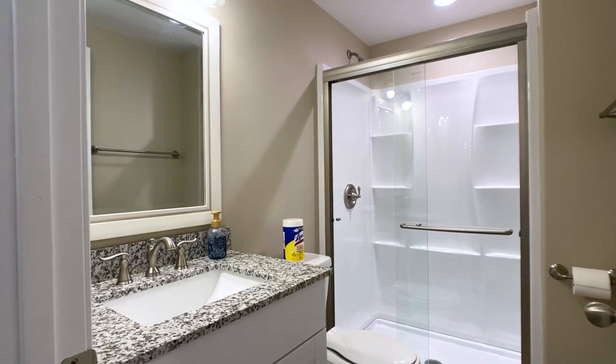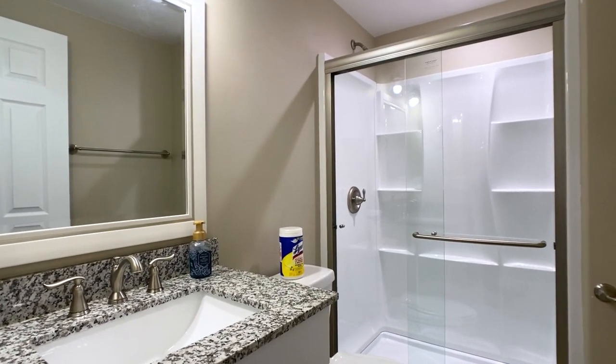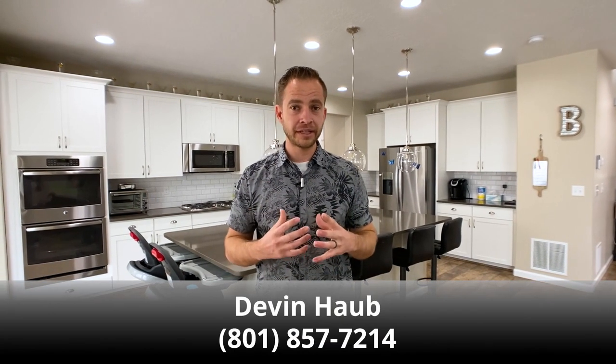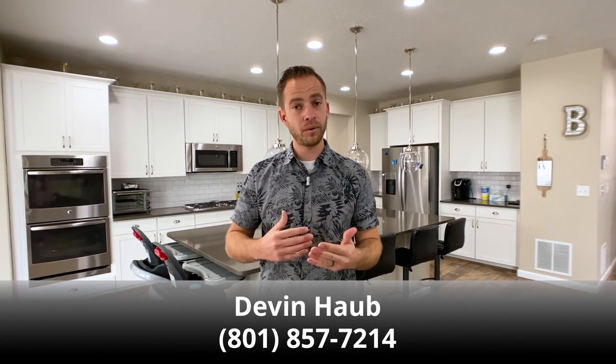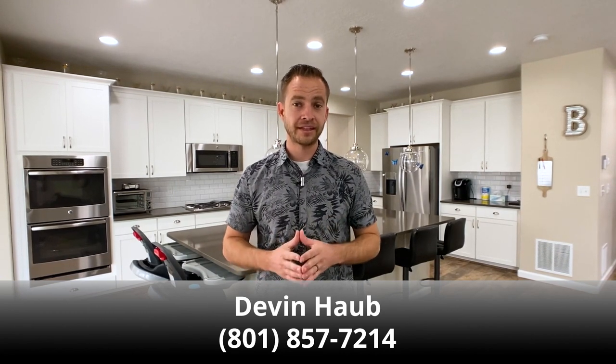This is a three-quarter bath, recently finished as well. I hope you enjoyed watching this video tour and got a good feel for the layout and details of the home. If you'd like to come and see it in person, feel free to reach out to me directly — you can call or text — or reach out to the agent you're already working with and have them show you this home. Thanks for watching.